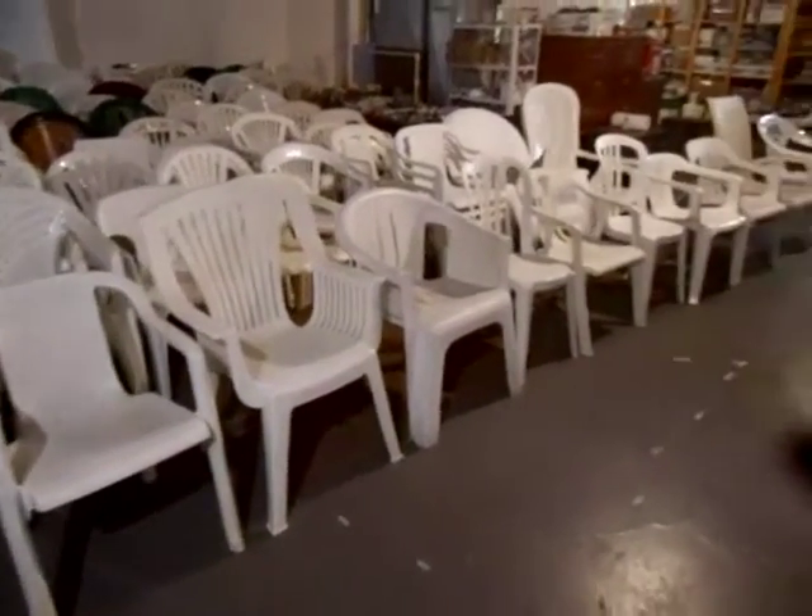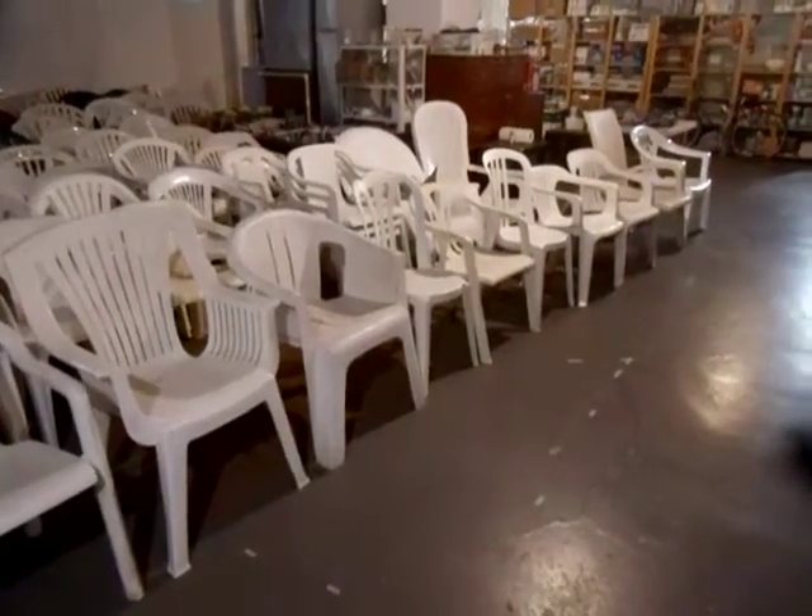Hello, today we're going to do the top 10 plastic chairs enthusiasts would die to own.